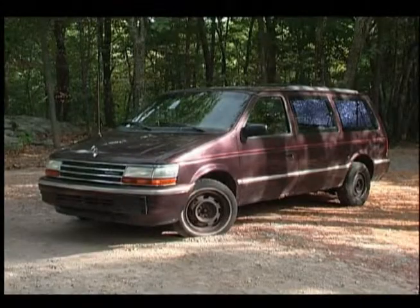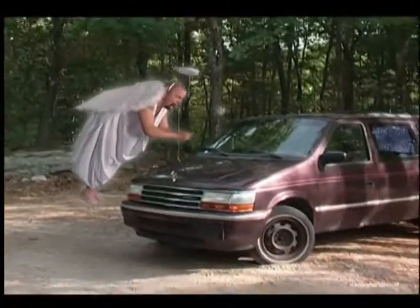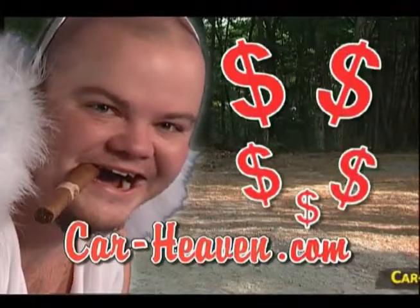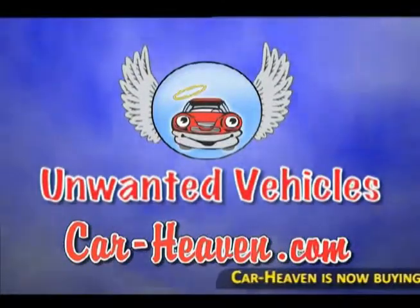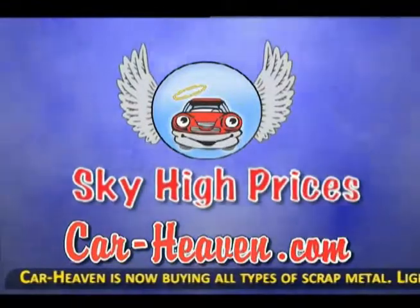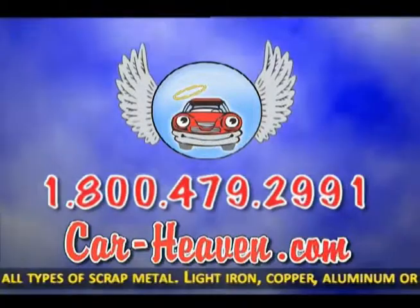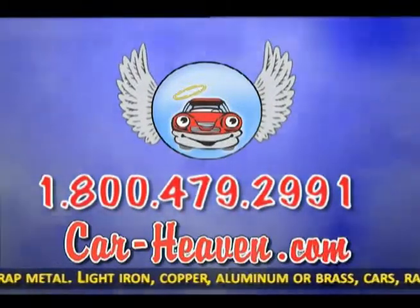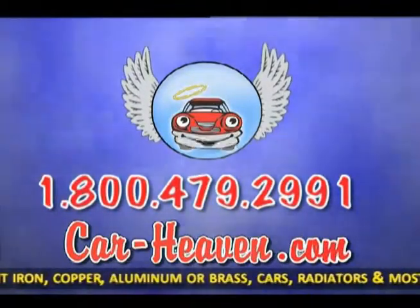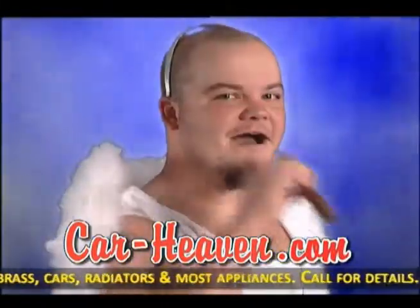When it's the end of the road for your vehicle, send it to a better place and turn it into cash. At Car Heaven, we want your unwanted vehicles and we pay sky-high prices. Just give us a call for a quote and we'll come pick it up — or push, pull, drag, or drive it in for even more. Call 800-479-2991, or log onto Car-Heaven.com. Car Heaven, automotive recycler since 1952. Tell them an angel sent you.